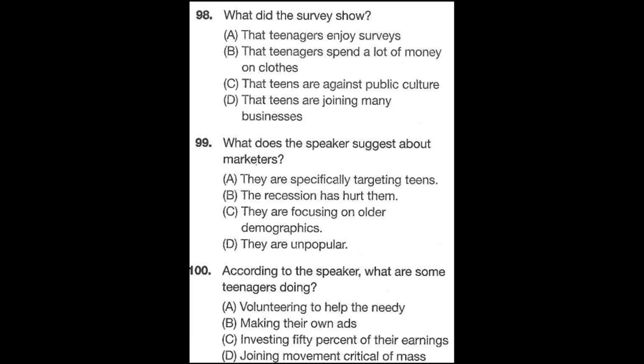This is the end of the listening test. Thank you very much.